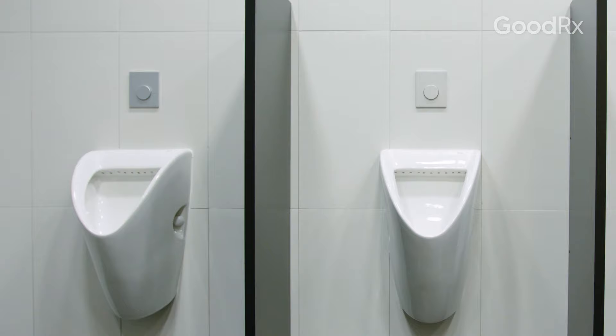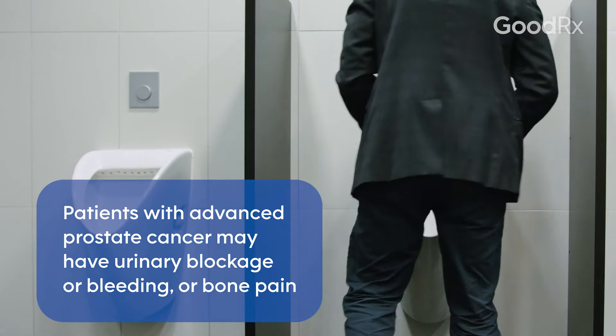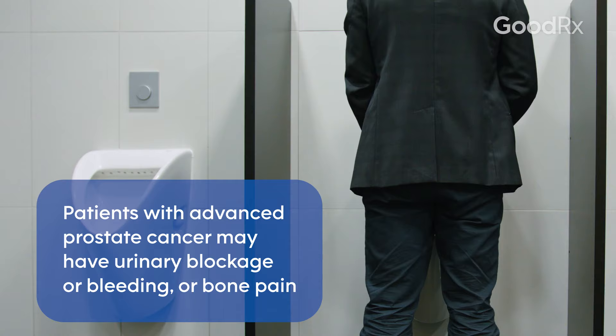The most common symptom of prostate cancer is no symptom at all. In fact, most of the time when we diagnose prostate cancer, it's because a blood test — a PSA blood test — is abnormal. However, as the cancer does become more advanced, patients may have urinary blockage or bleeding in their urine.